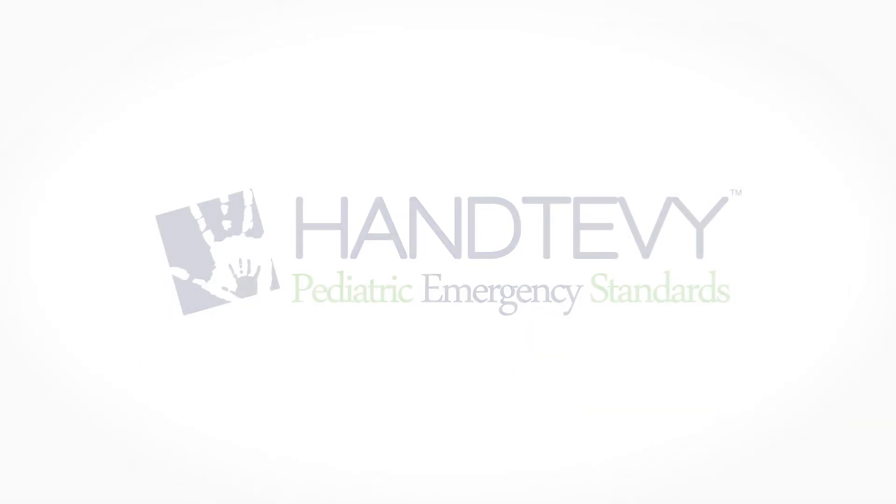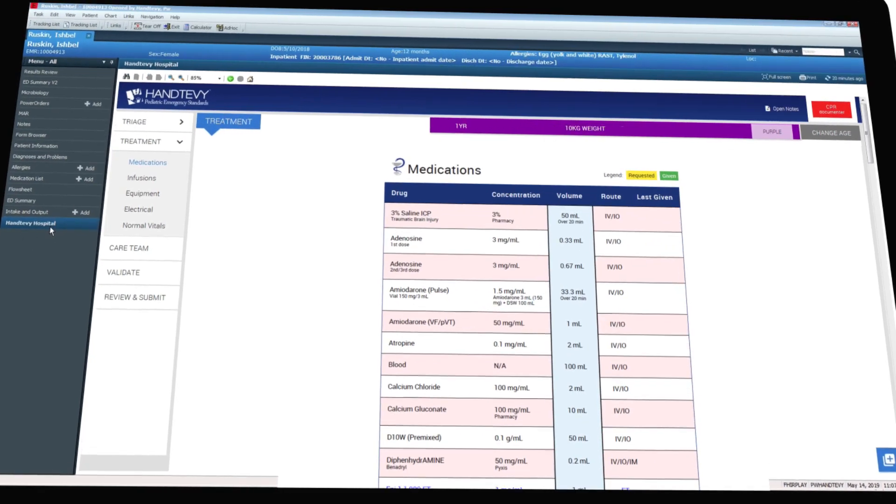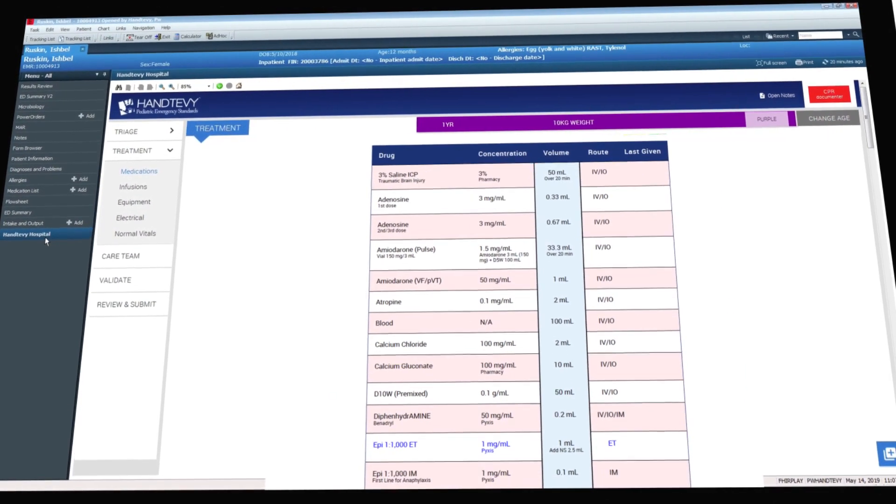Presenting Hantevi Hospital, the easy-to-use code resuscitation management software for pediatric and adult patients, accessible directly within your EHR.